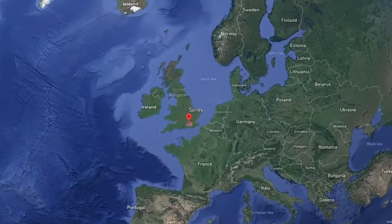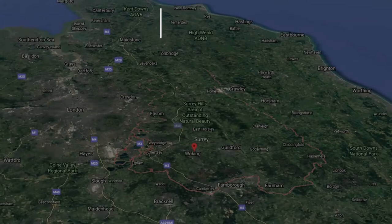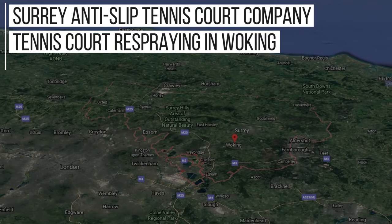Here at Soft Surfaces we're a nationwide company and we will work on jobs of any shape and size across the UK. Despite this, as we've done a lot of work in the Surrey area, we rank in Google for key phrases such as: Surrey anti-slip tennis court company, tennis court respraying in Woking, best sport surface repair in Surrey, Woking tennis court maintenance experts, sports court recolouring in Woking, and even more than that.